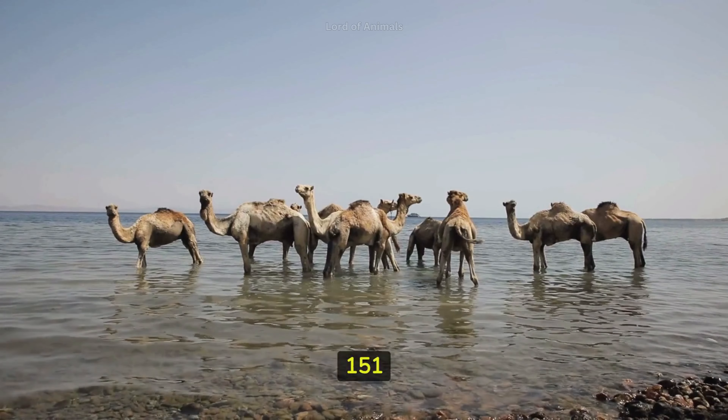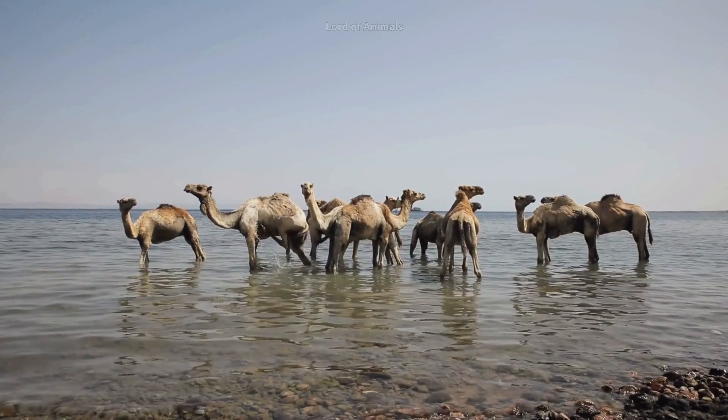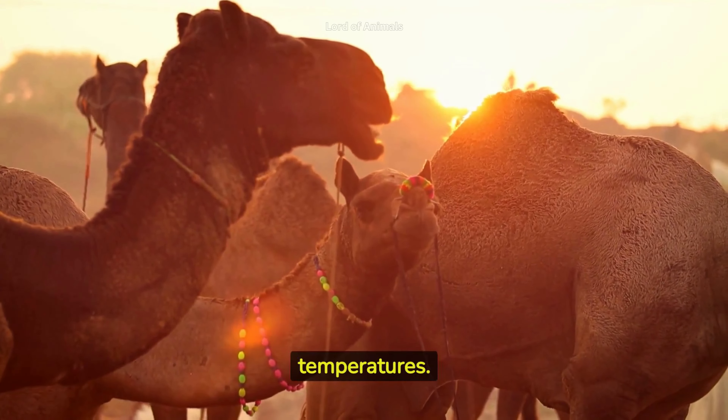The camel's ability to drink up to 151 liters of water in one go helps them rehydrate quickly after finding a water source. Their body temperature can fluctuate significantly, allowing them to conserve water and stay cool in hot temperatures.